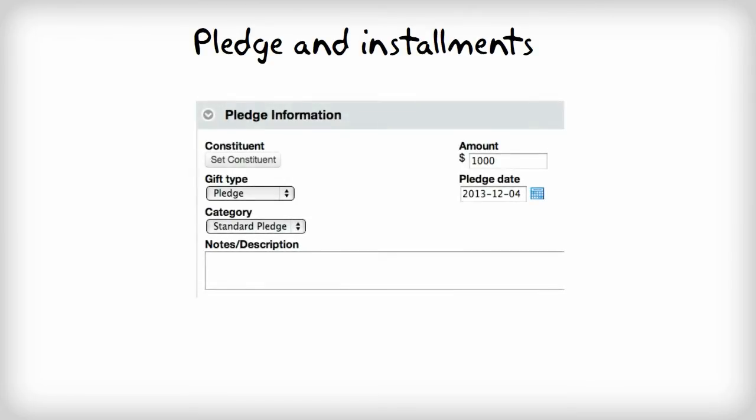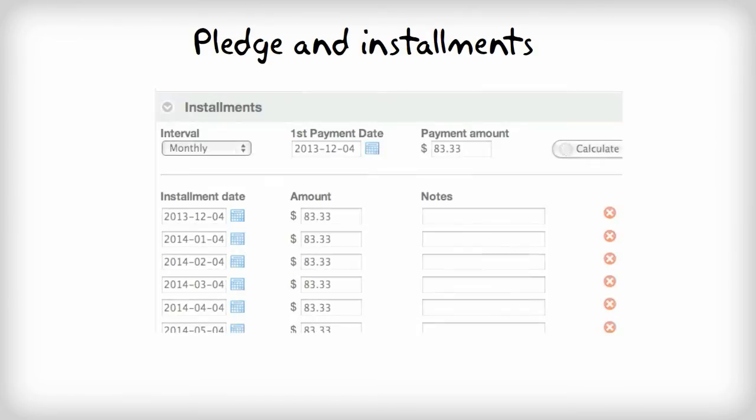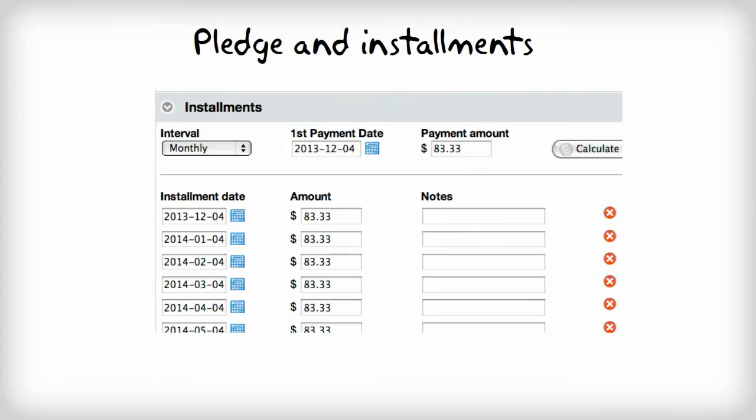When you choose to enter a pledge into Little Green Light, you have the ability to also track installments expected to be received towards that pledge over a specified period of time.